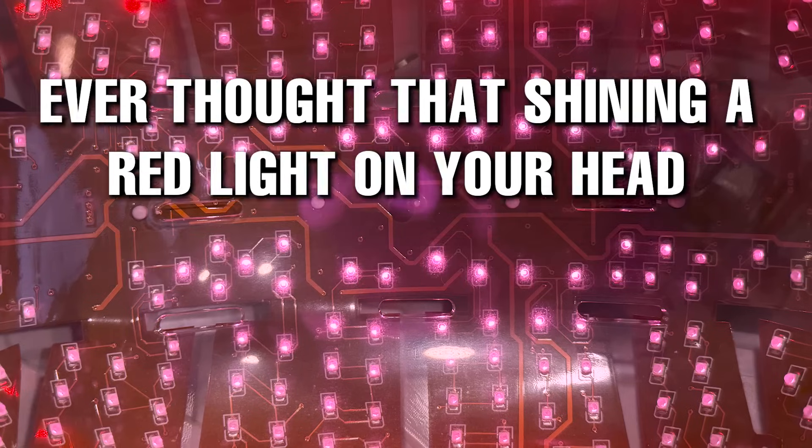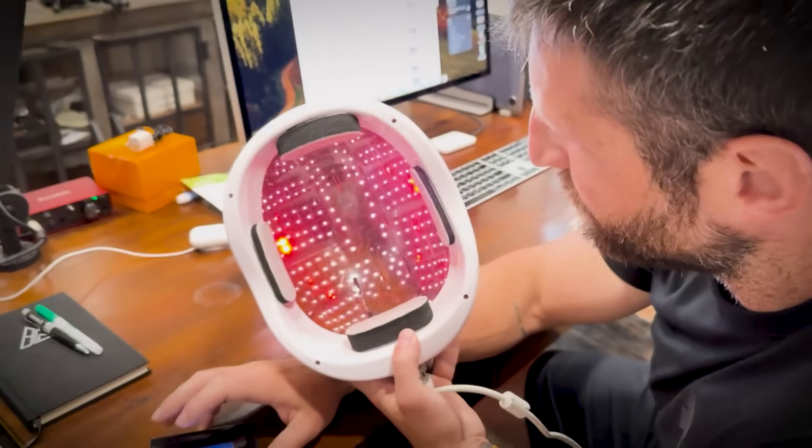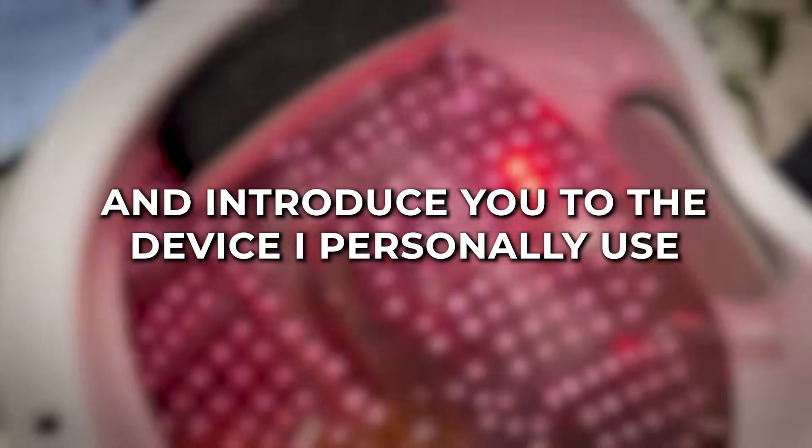Ever thought that shining a red light on your head could boost your brain health? It might sound futuristic, but red light therapy is gaining traction for its potential cognitive benefits, and today I'll break down the science, the specific advantages for your brain, and introduce you to the device I personally use.